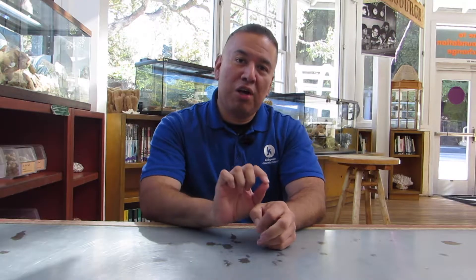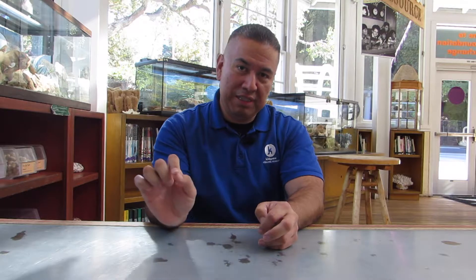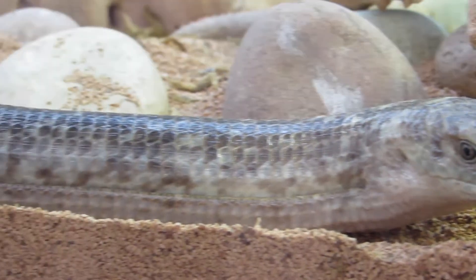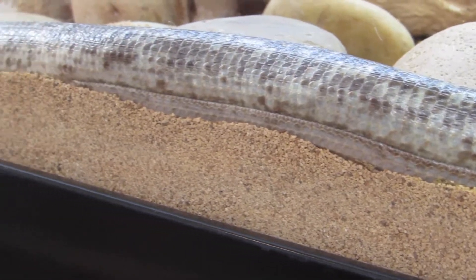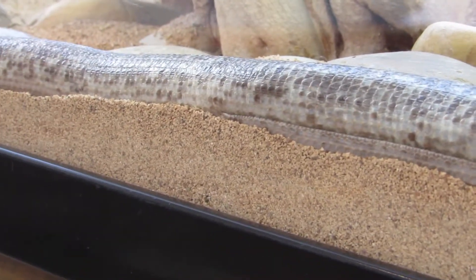If you look carefully along the body of Legolas, or any legless lizard, you'll see a line called the lateral groove, and where it ends along his body is actually where his body ends and his tail begins.